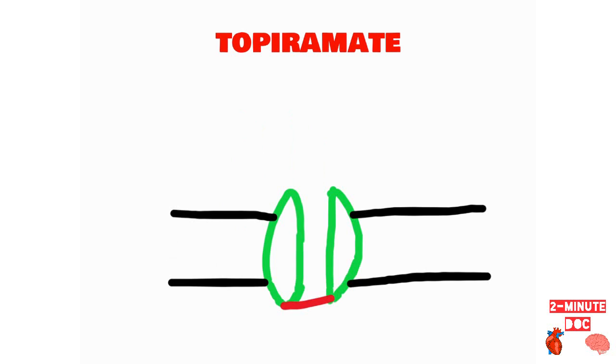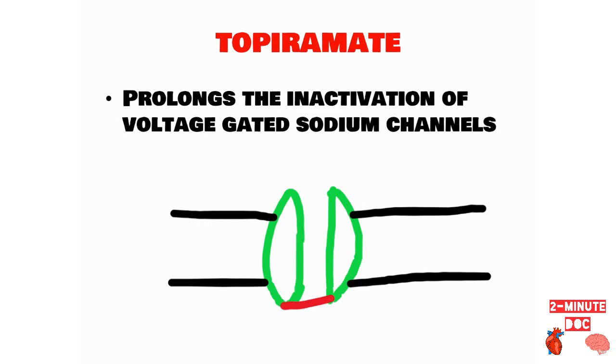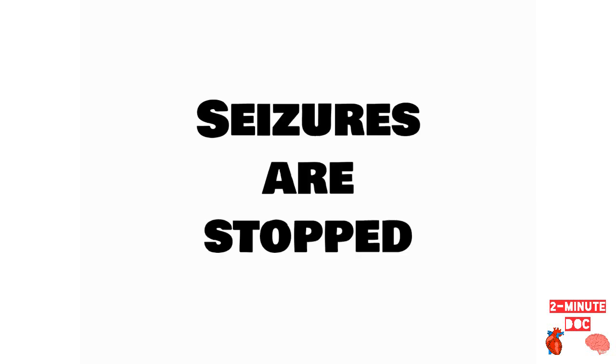Topiramate tries to prolong the inactivation of these voltage-gated sodium channels, and by doing so it decreases the abnormal firing of neurons in the central nervous system, which controls the seizures.